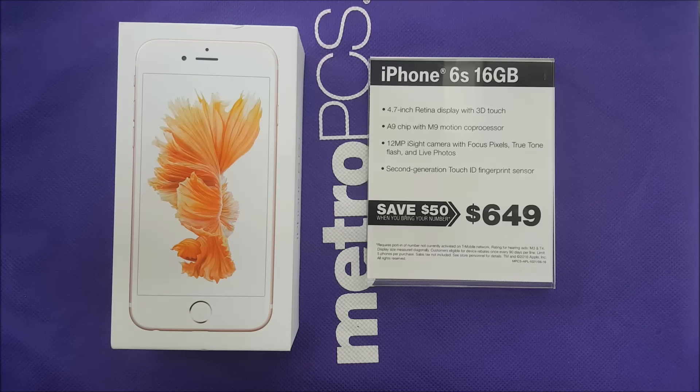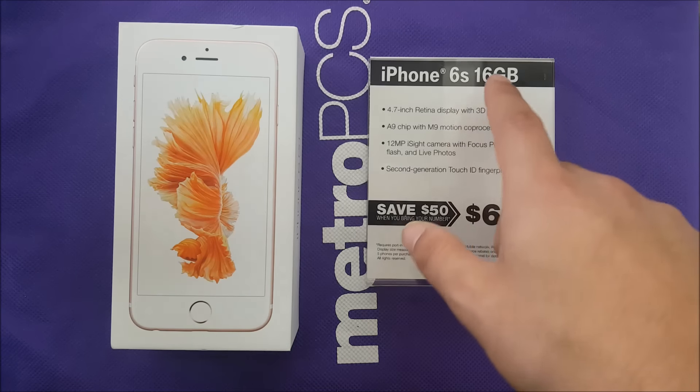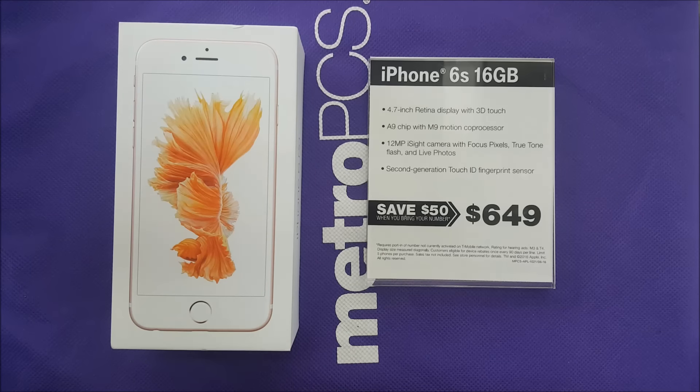Let me know what you guys think — leave a comment below about the iPhone. Do you like the iPhone? Is it a good idea? Are you going to buy one? What do you think about the 16 gigabyte model — do you like that or not? That was very much it for this video. I hope you guys enjoyed it and found it helpful. Please stay tuned, subscribe, I'm going to post more videos soon. Thank you so much, I'll catch you in my next one.